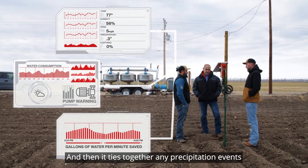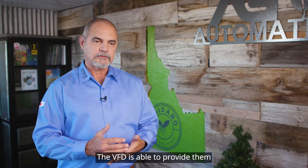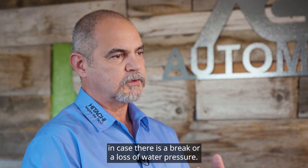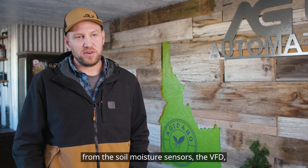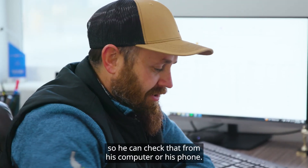It ties together any precipitation events to predict our future water use. The VFD is able to provide any kind of alarm situation in case there is a break or a loss of water pressure. We can relay all the messages from the soil moisture sensors and the VFD back to the grower so he can check that from his computer or his phone.